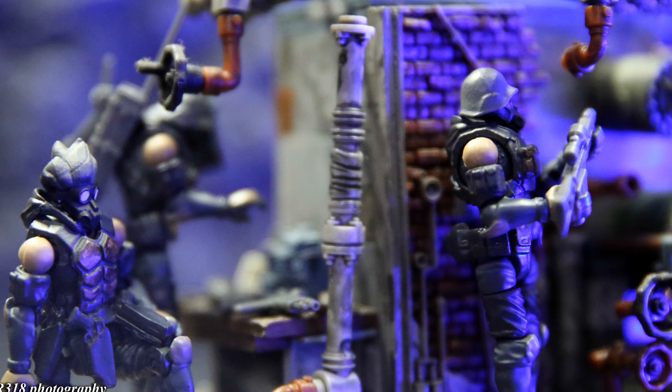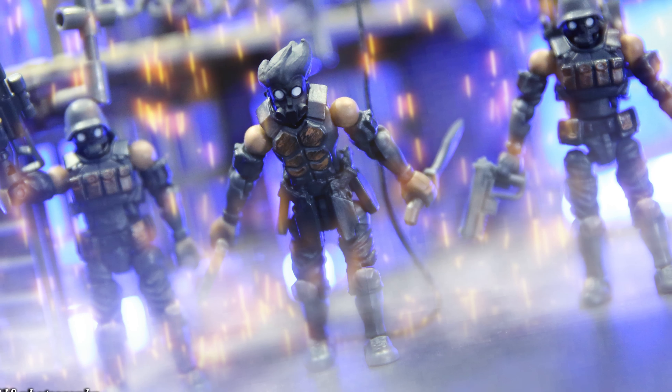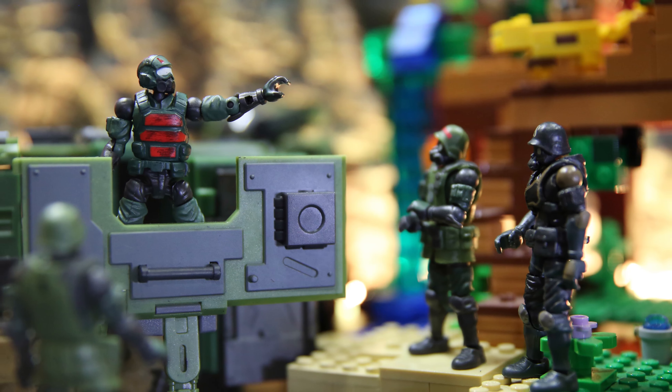Hey guys, welcome to another Asset Rain B25 video. For full disclosure purposes, these were sent to me as review copies and I did not purchase them myself with my own money. Without further ado, let's get right on to the review.